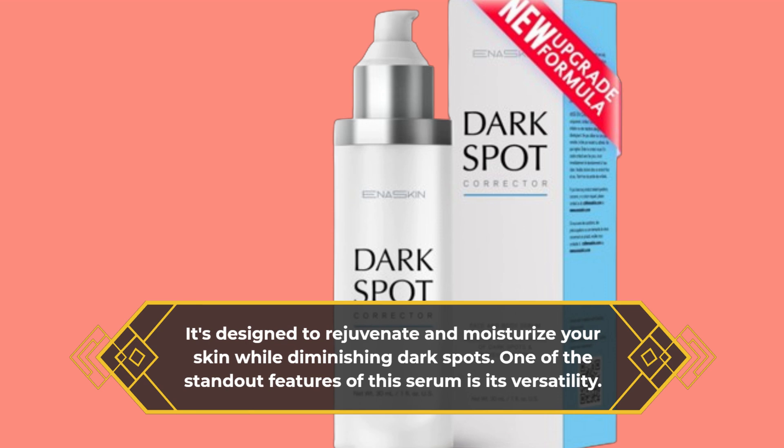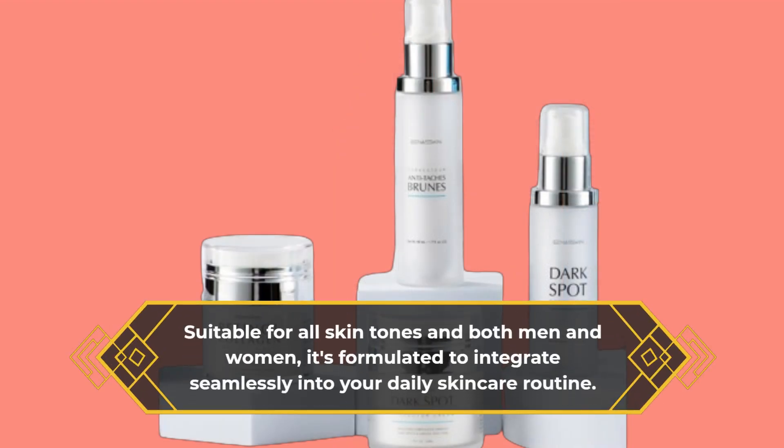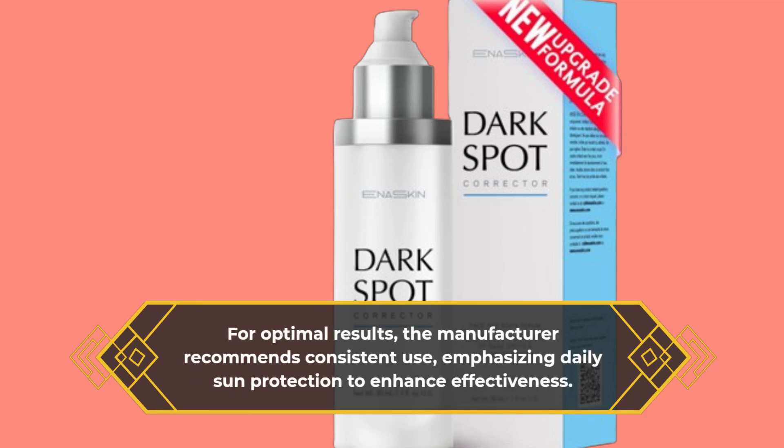One of the standout features of this serum is its versatility. Suitable for all skin tones in both men and women, it's formulated to integrate seamlessly into your daily skincare routine. For optimal results, the manufacturer recommends consistent use, emphasizing daily sun protection to enhance effectiveness.